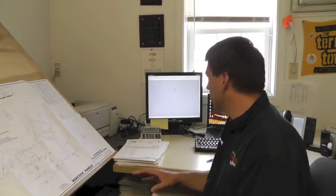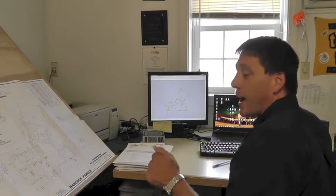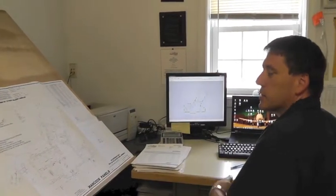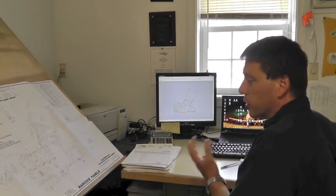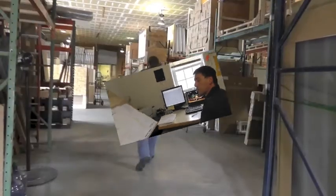Once we get the shop drawings approved, I come back, make the necessary changes, and I'm ready to produce production drawings. Typically the guys in the shop don't even see what the house looks like — all they get is cut lists and material lists. They start cutting and labeling everything, then pre-assembly. Let's go build some wall panels.